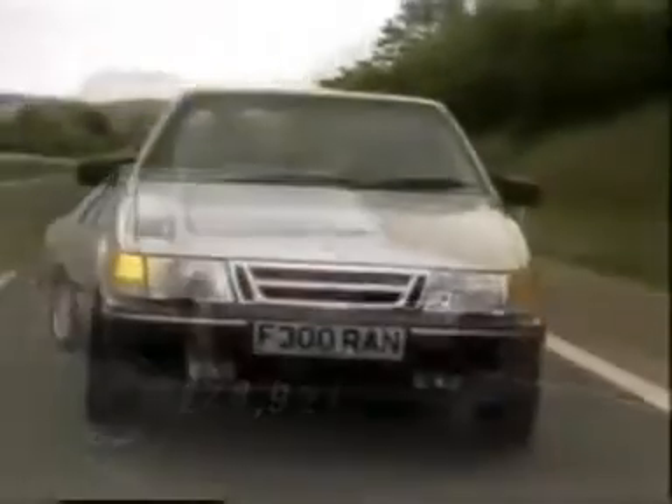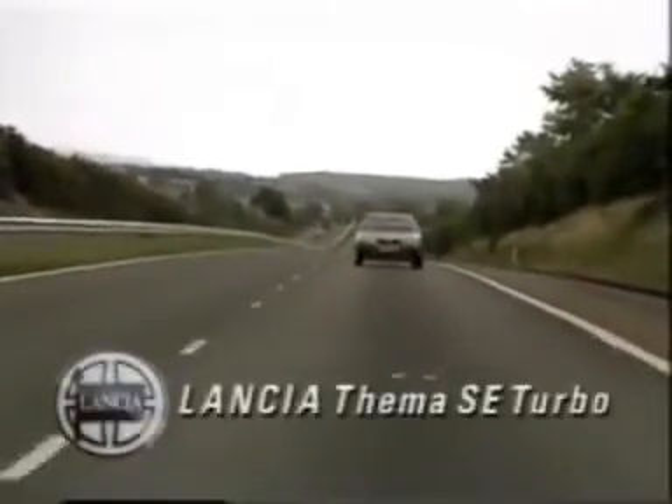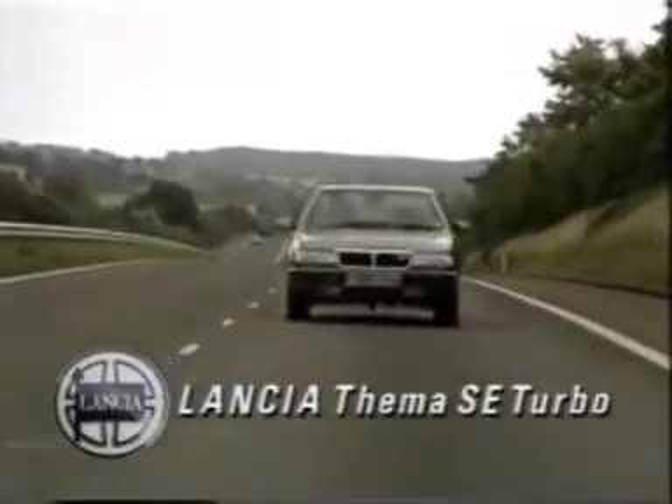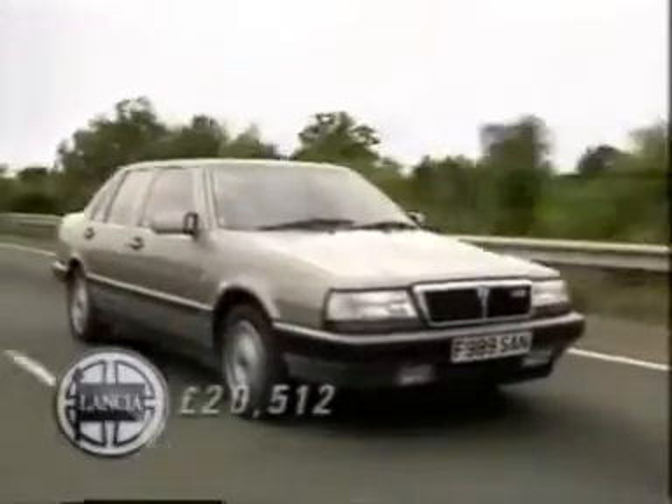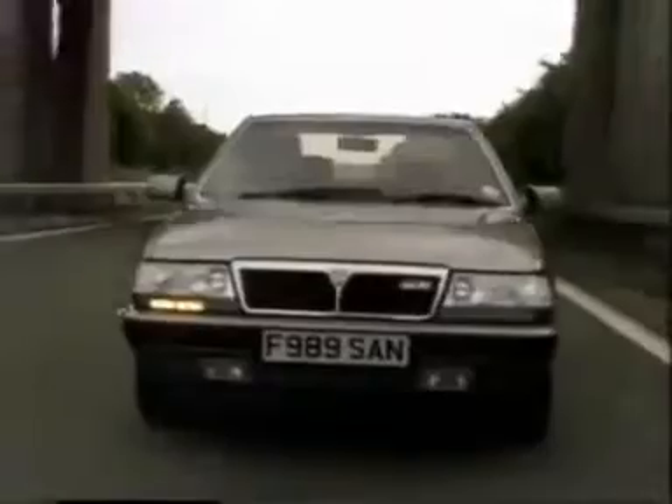Maybe it's moved above the market it was originally aimed at. A substantially cheaper choice would be the equivalent model from Lancia's Thema range, but not enough user-choosers exercise their privilege to keep the Lancia importer independent. It's now firmly back under Fiat's wing.